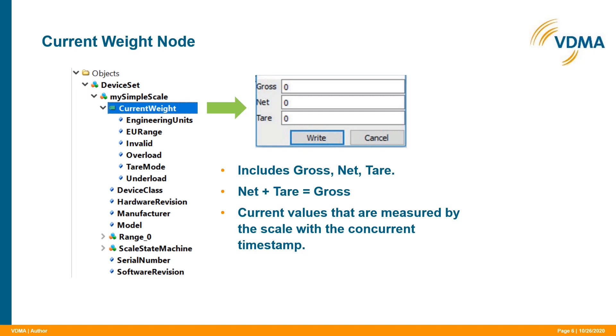The first particularity is the current weight node. This node includes the three most important pieces of information you can get from a scale: the gross, net, and tare weight. The particularity is that the server provides these three values with a concurrent timestamp — so you have no rounding errors or errors resulting from weight capturing at different times. The three values share one timestamp, and the sum of the net weight and the tare weight is always the gross weight.